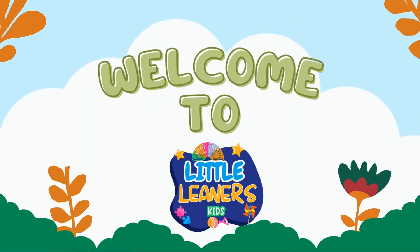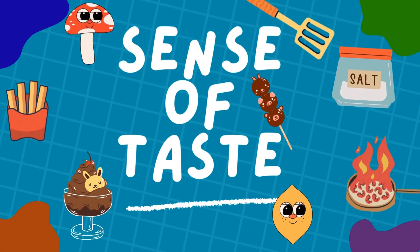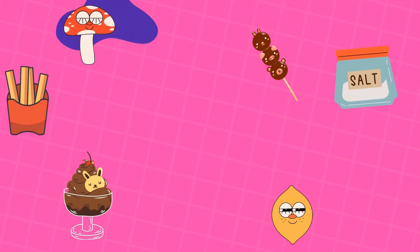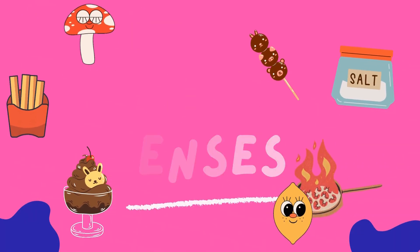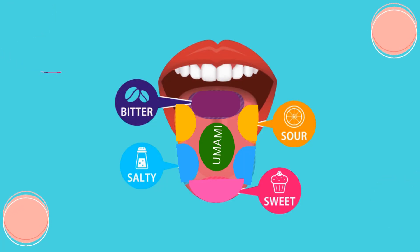Welcome to Little Learner's Kids. Let's learn about the sense of taste. What is taste? Taste is one of our five senses. It helps us know what our food is like.